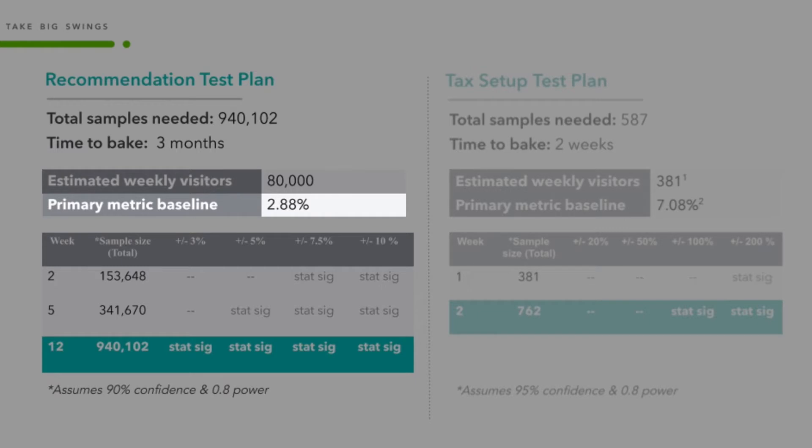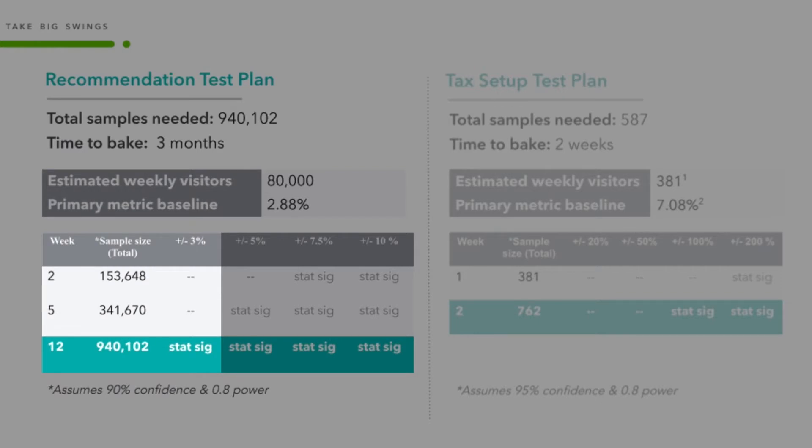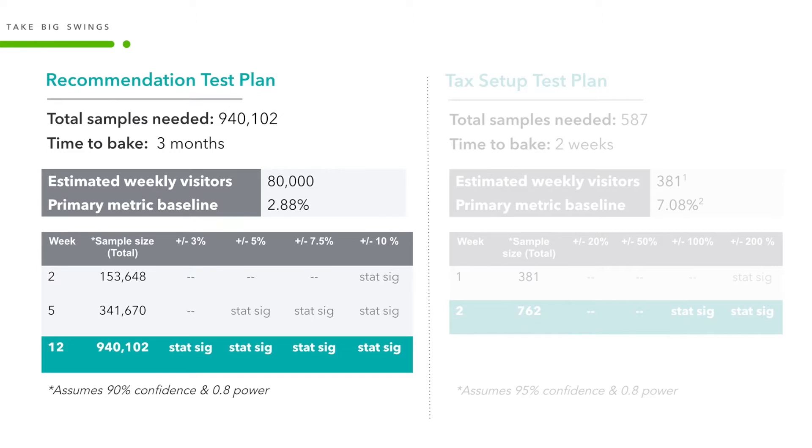For the recommendation experiment, we used 3-day connection rate as a baseline metric. This suffered from being a bottom-of-the-funnel metric, because not only did the users have to see the recommendation and click on it, but then they had to connect and also hold on to that connection for at least three days for us to register that as a win. That led to our metric being only 2.88%, which is fairly low. To make matters worse, we were taking only a tiny swing, only aiming to move our baseline metric by 3%. With such a low minimum detectable effect of 3%, we needed 12 weeks or three months to fully bake our test. If we had taken a bigger swing of 10%, 7.5%, or even just 5% as our minimum detectable effect, we could have reduced our test time from 12 weeks to just two weeks.